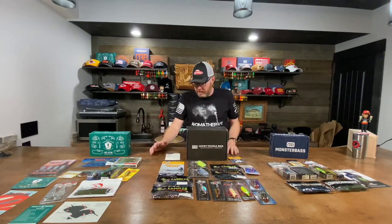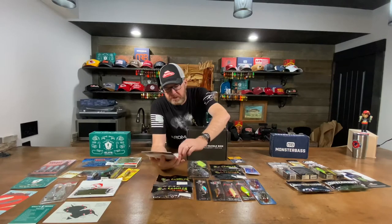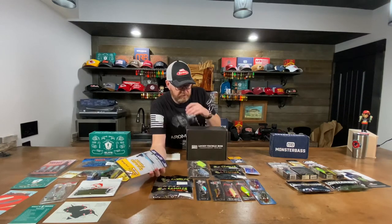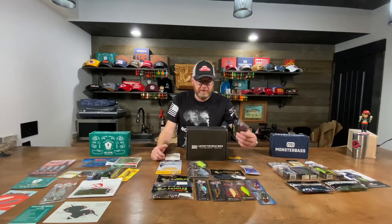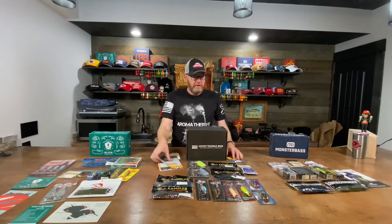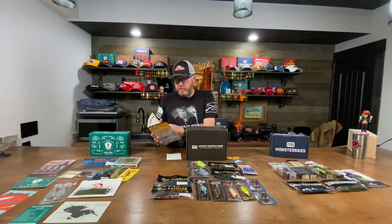One thing I will say about Lucky: they do a pretty good job of education. They almost always have a book like this, and it's a good book. This one's based on summer fishing — they're calling this the summer fishing box. But that kind of bugs me: summer fishing and there's not a single topwater in this box. Why would there not be a topwater for summer fishing? No frogs either. Summer fishing, no frogs — I don't know what they were thinking. Their books are good though.